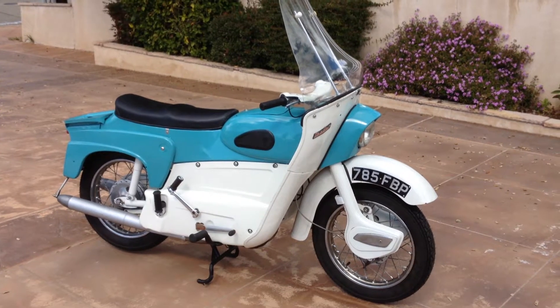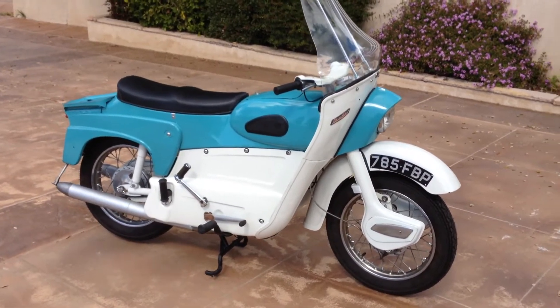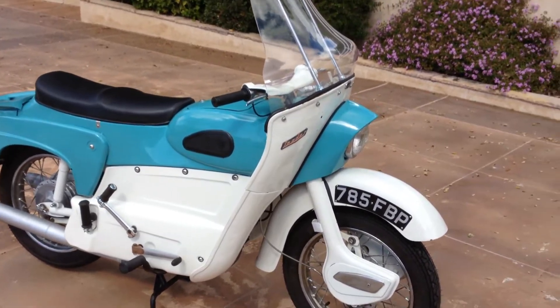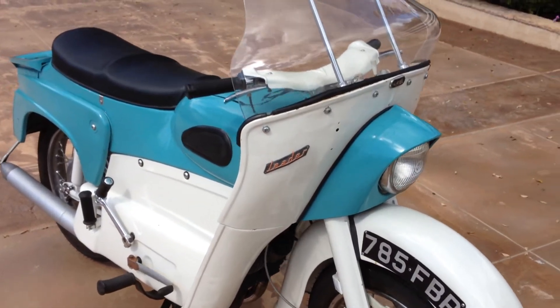Welcome to Beta International's Classic Online Motorcycle Sales. This cool little bike is a 1962 Ariel Leader. This is a 250cc two-stroke twin cylinder bike, and these were produced by Ariel between 1958 and 1965.